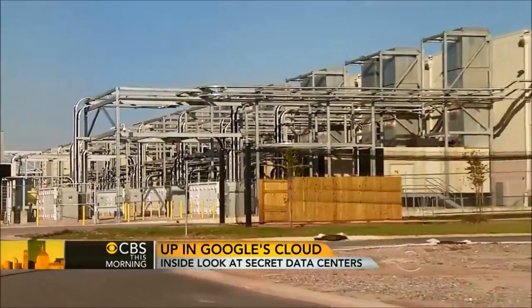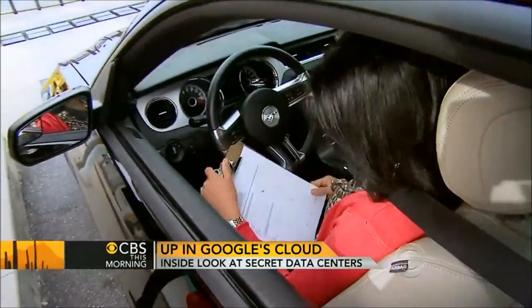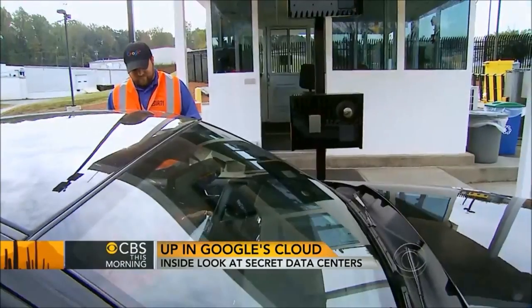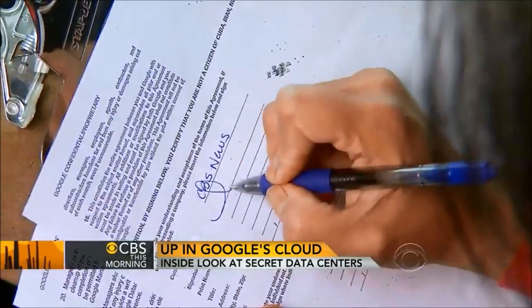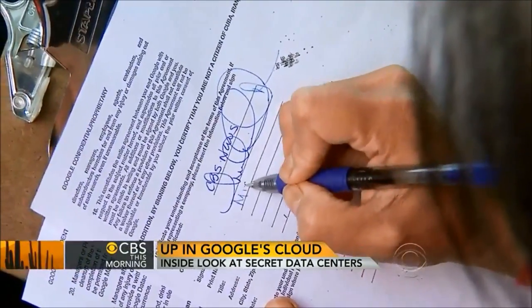For many years, the company refused to admit these even existed. Even today, no visitor may enter without first signing a non-disclosure agreement — just saying that you're not going to take any unauthorized pictures or you're not going to talk about anything that you see.